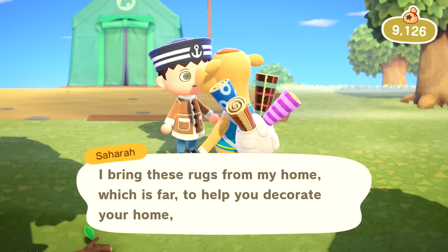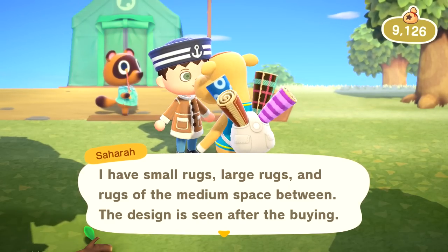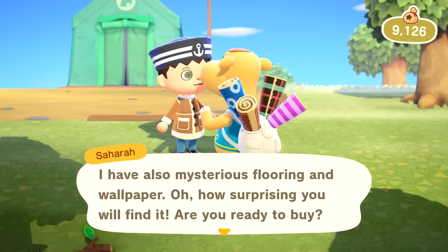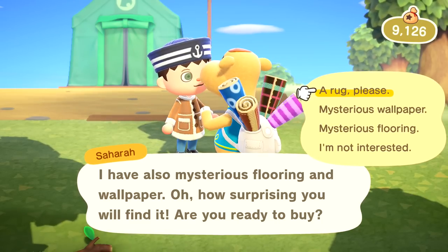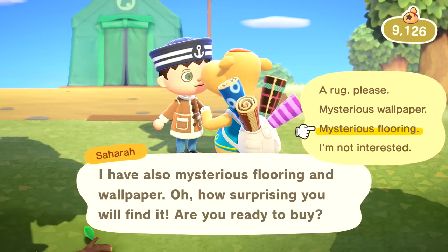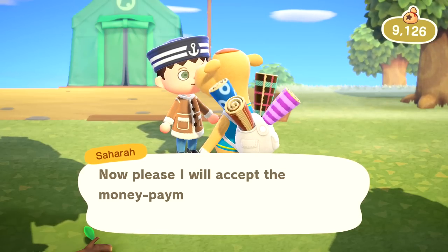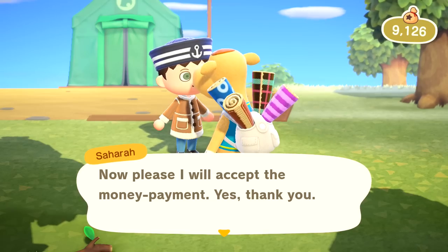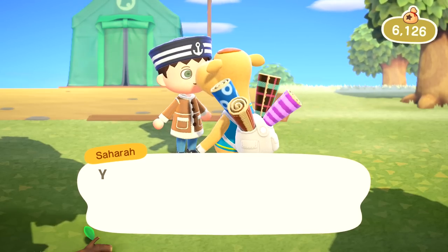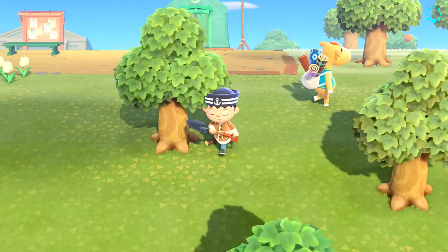I bring these rugs from my home, which is far, to help you decorate your home which is near. I have small rugs, large rugs, and rugs of the medium space between. The design is seen after the buying. I also have mysterious flooring and wallpaper. Let's do a mysterious flooring — 3,000 bells. Just this time, I gotta experience everything, right? I will accept the money payment. You will want more after this — using one will make you excited for another, and so on.